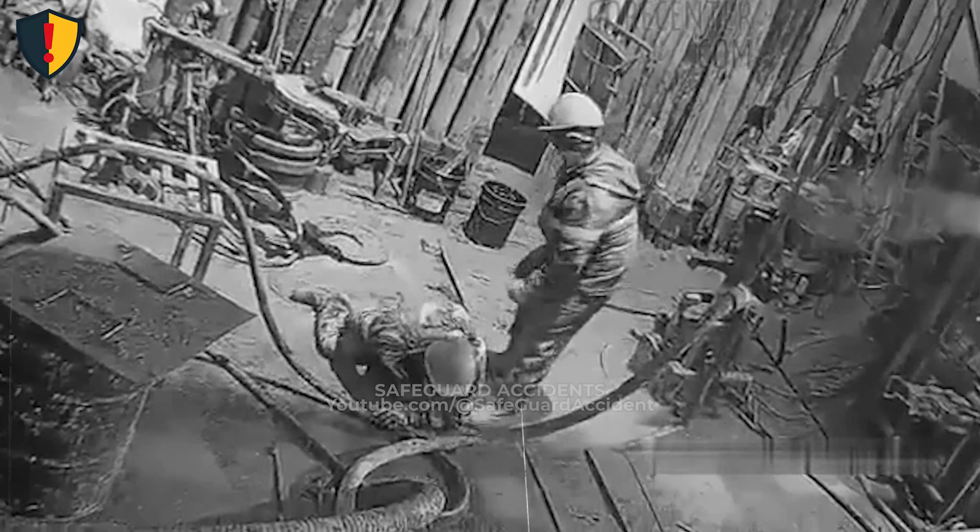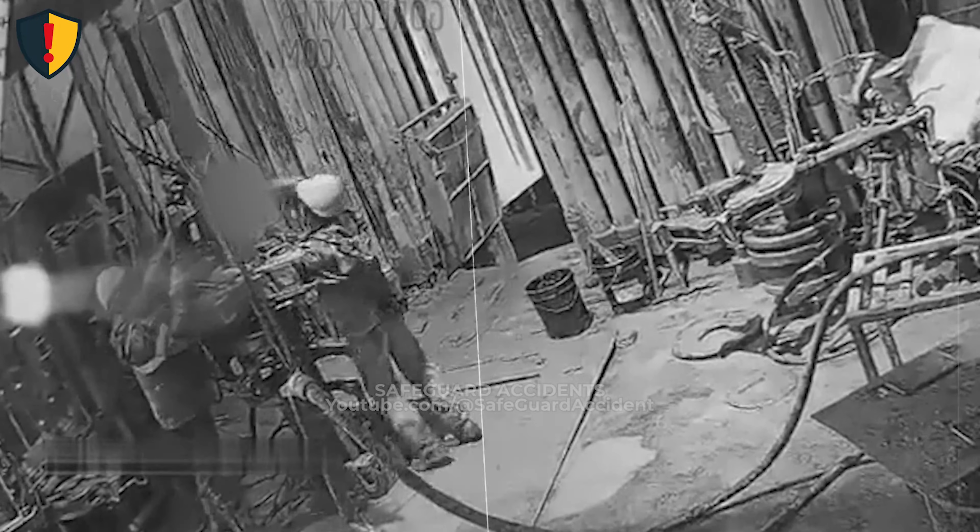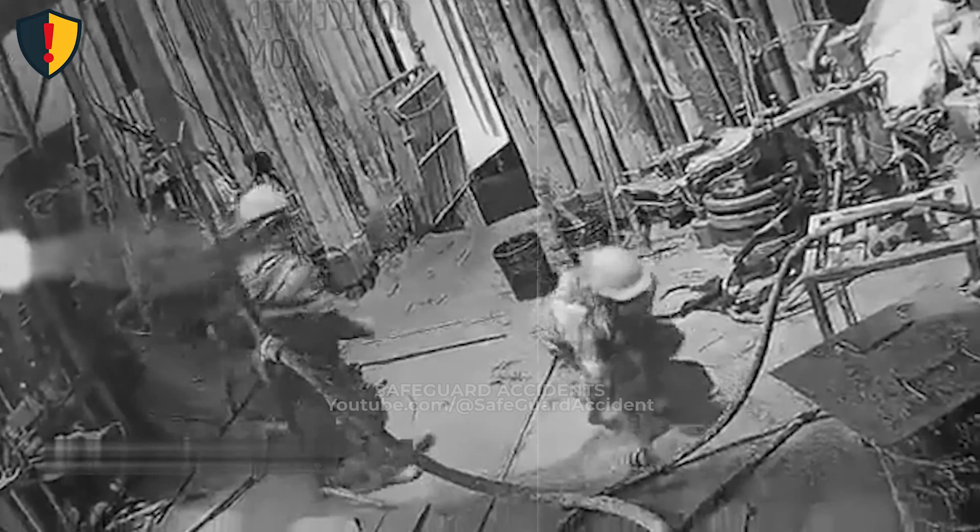Lock out, guard, or fully stop the motion before going near moving parts.